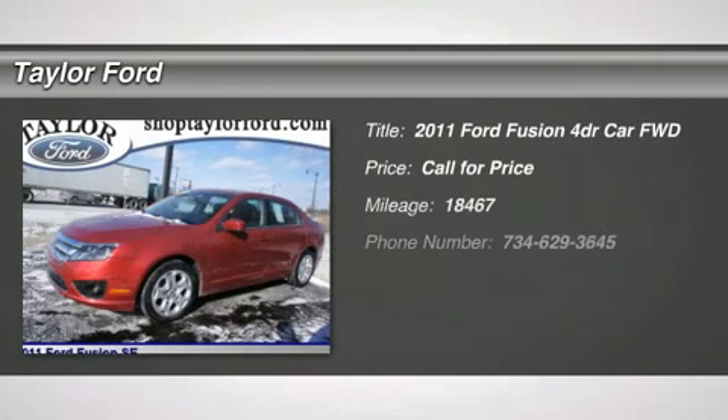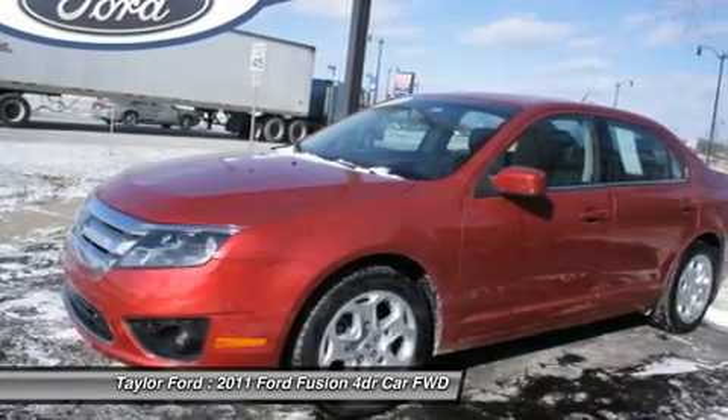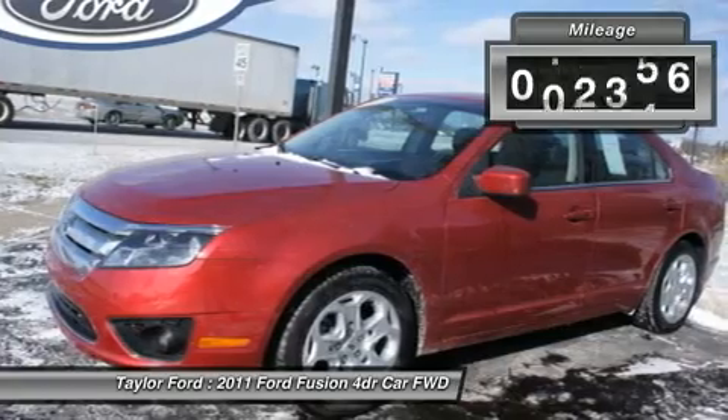The 2011 Ford Fusion. You can have both — impressive power and great economy in a Fusion. This vehicle has less than 20,000 miles.